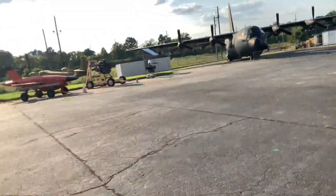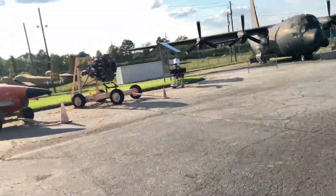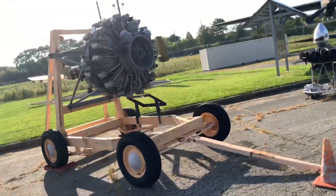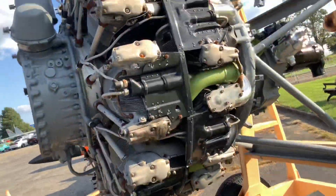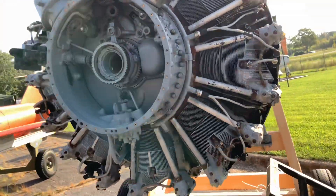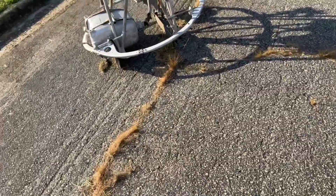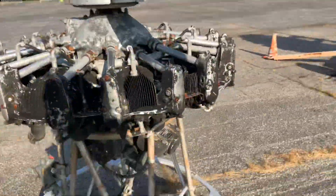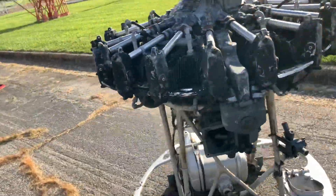Oh, there's two airplane engines right over here. They're radials, which means the cylinders are arranged in a circular fashion. Look at that monster engine - this is a monster engine. That's got to have a ton of cylinders on it and would normally have a propeller to cool it down. Here's another engine with its propeller on it - it's got quite a bit of cylinders on it. These are going to make thousands of horsepower, which is crazy.